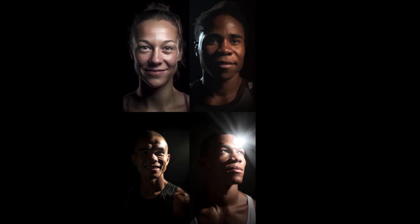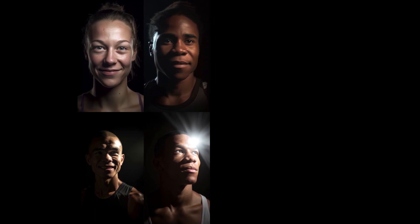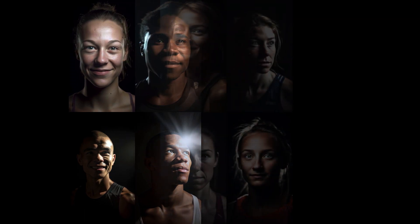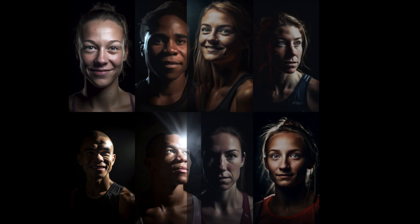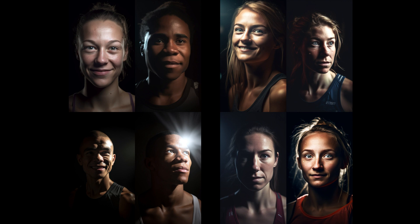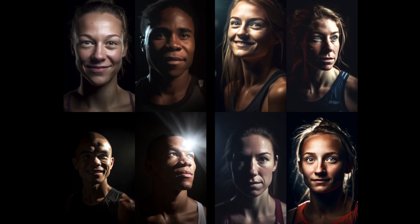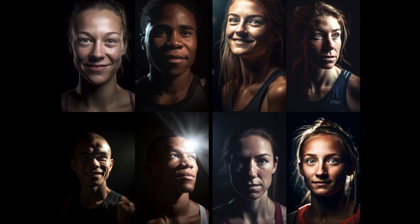This image is the same prompt but with volumetric lighting. In the left photograph with volumetric lighting effects, the light appears to have a more three-dimensional quality, creating visible beams or rays that pass around the athletes, giving them a sense of depth and space. In contrast, the right photograph with cinematic lighting focuses on creating a more dramatic and movie-like atmosphere, using high-contrast lighting, shadows, and carefully placed light sources to emphasize the athlete's expressions and mood, making them appear like characters in a film.